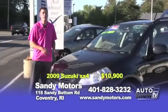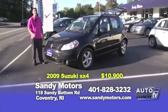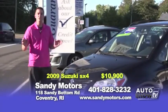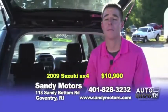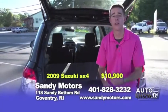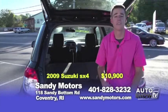It may be little, but it has a lot of pep and a lot of room. It's a 2009 Suzuki SX4 — and yes, it's all-wheel drive. Priced at only $10,900, this Suzuki could be the right car for you. But the trunk space is amazing — let's go take a look. Small car but with a big trunk, you can pack it up for a family weekend or a trip to the store. Priced at $10,900 with all-wheel drive, come test drive this Suzuki today.